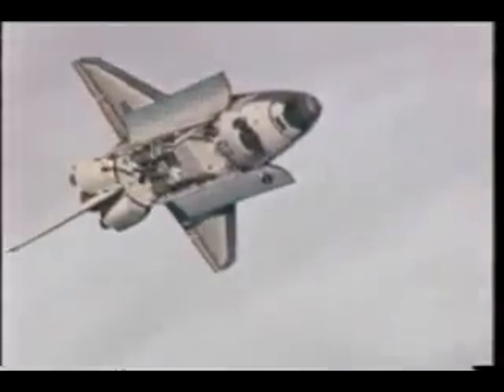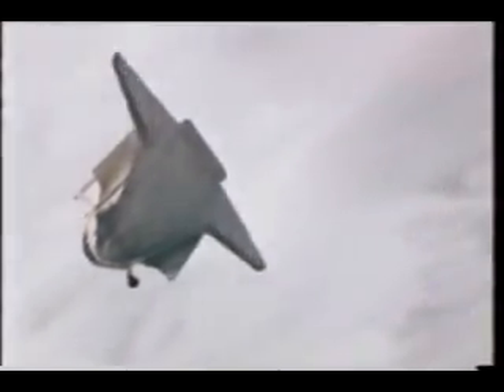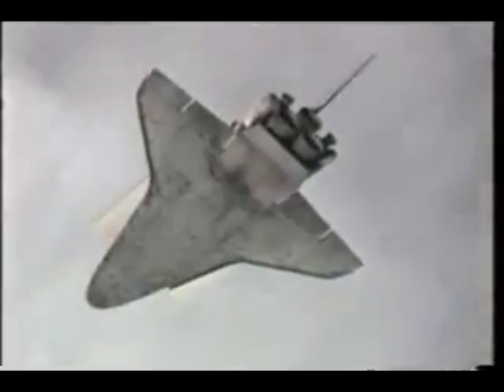Then rendezvous on flight day three. Here we are viewed from the station. At 600 feet below the station, we did this somersault called the rendezvous pitch maneuver so that the station crew could photograph the bottom of the shuttle that we couldn't have seen with the space shuttle's robot arm. This maneuver is sped up, but it's still very impressive while you're doing it.